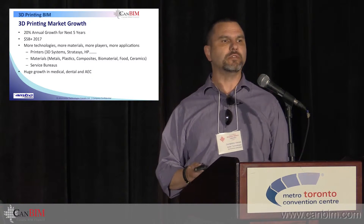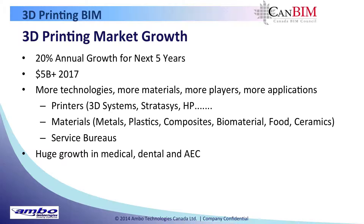As many of you know, and all the hype that's been created in the media, there's a lot of growth in the 3D printing industry — people are talking $5 billion plus by 2017. There's more and more makers coming out, more and more technologies with even more materials available for printing. We're going from Kevlar to sugar to titanium.